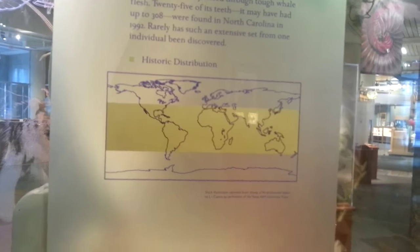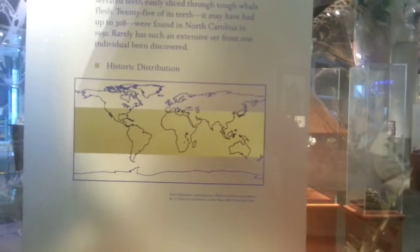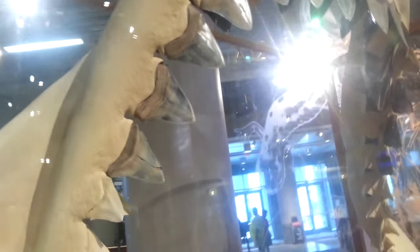Here's its historical distribution. It'd be nice if they said what time period the historical distribution was in. But if you come around here, you can see it.